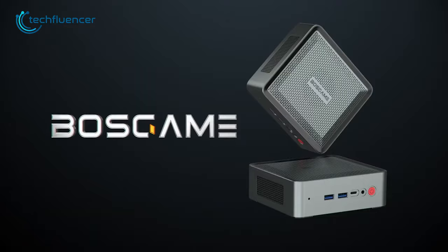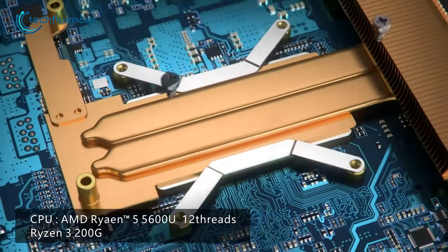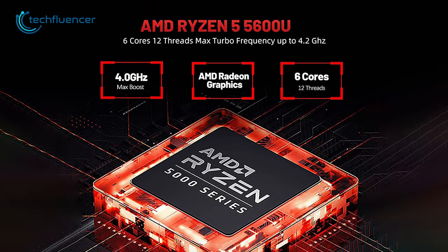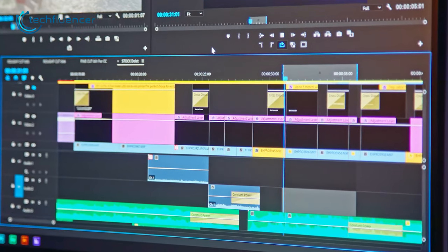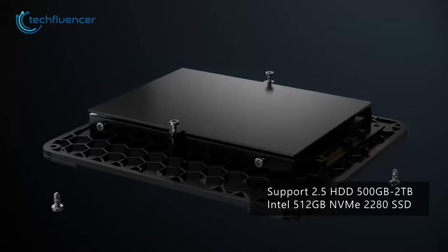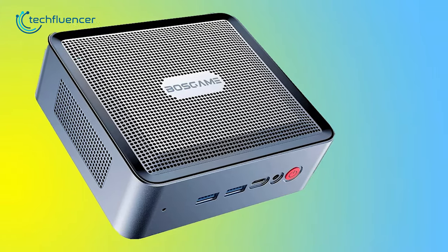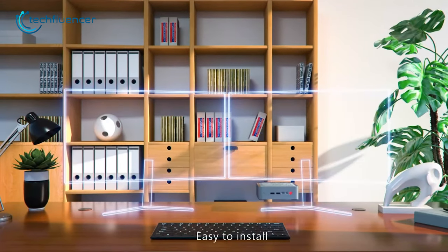This next mini PC could make a great alternative choice to the Ace Magician, as both PCs are powered by the same AMD Ryzen 5600U processor. It features 6 cores and 12 threads with a 4.2GHz boosted frequency and Radeon Vega 8 graphics, providing smooth and responsive performance for demanding applications such as gaming and multimedia tasks. Its 16GB DDR4 RAM and 512GB NVMe SSD provide ample storage, and the storage is expandable up to 2TB, making it an excellent alternative to the Ace Magician.